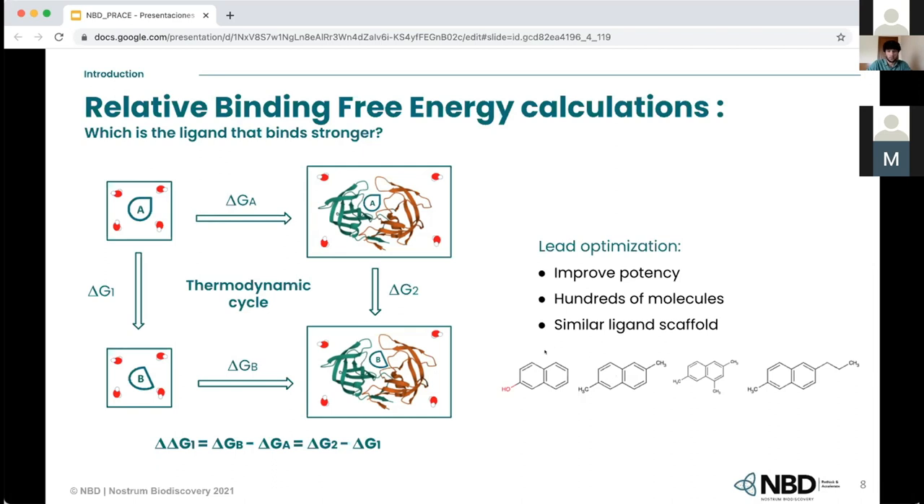If we wisely connect all these ligands, which have a similar scaffold, then we can calculate the relative binding affinity of the whole ligand set. And if we know one experimental delta G for one of the ligands in the set, then we can estimate the delta G of the other ligands. So now the question is how we calculate delta G2 and delta G1.